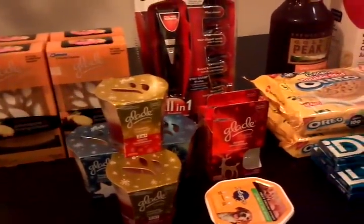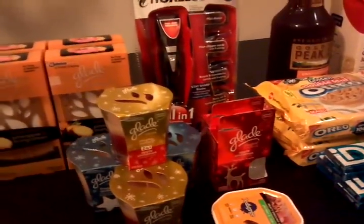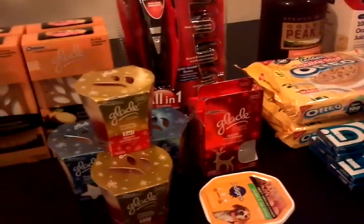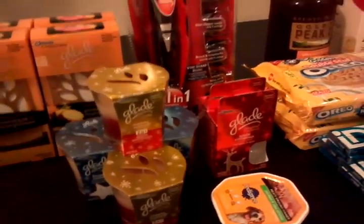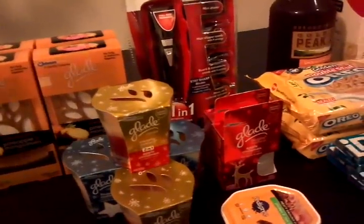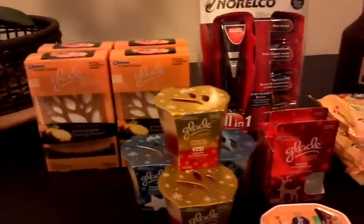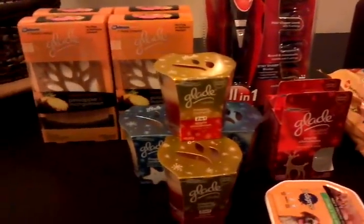It ends tonight, so if you haven't done so, most stores are open until midnight tonight. I'm here on the west coast, so for you east coasters out there, you guys are way done and over with this deal. But anyways, I did two transactions tonight and picked up some more of the Glade Holiday Scents and did pretty well.